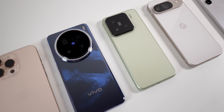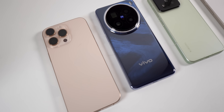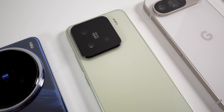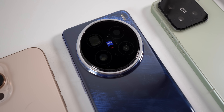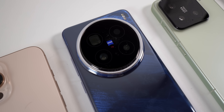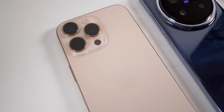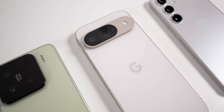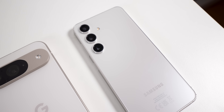All the giants introduced their new chipsets this year. Qualcomm introduced the Snapdragon 8 Elite, which is used in the Xiaomi 15 unit we have here. MediaTek introduced the Dimensity 9400, which is on the Vivo X200 Pro unit directly imported from Hong Kong. Apple introduced the A18 Pro on the iPhone 16 Pro Max. We also have the last Tensor chipset from Google on the Pixel 9, and the Exynos 2400 on the Samsung Galaxy S24 Exynos variant.